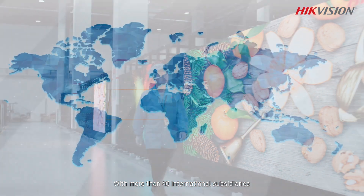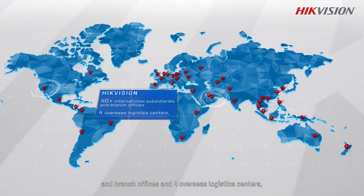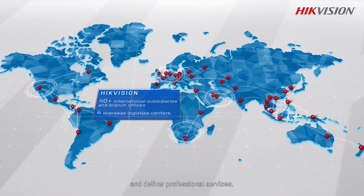Hikvision.com. With more than 40 international subsidiaries and branch offices and four overseas logistics centers, Hikvision always takes quick responses to meet the needs of our customers and deliver professional services.